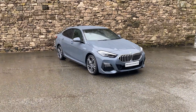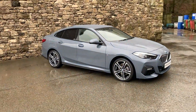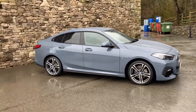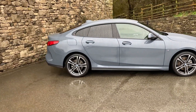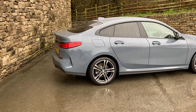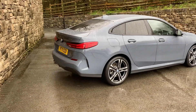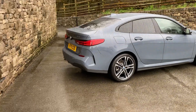Hello from a wet Lake District and a warm welcome to Lloyd BMW South Lakes. Today we have this fantastic BMW 2 Series Grand Coupe — this one is a 218i, finished in Storm Bay metallic paintwork. It was registered in January 2022, putting it on a 71 plate, and has covered a little over 9,000 miles.